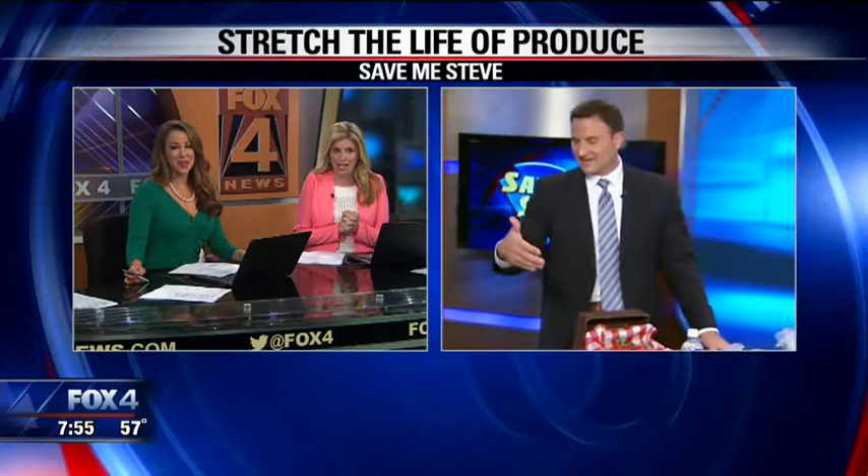Good morning, Steve. Good morning to you guys. It's one of my biggest pet peeves in our house. You take the time and the energy and the expense to go out and buy fresh fruits and vegetables — and what happens? You don't get to enjoy them because they've already spoiled.